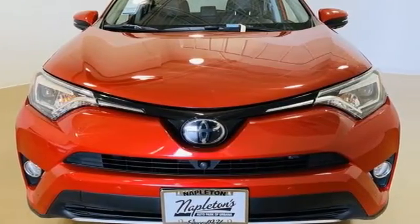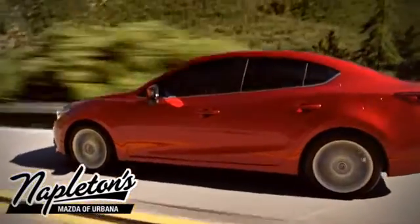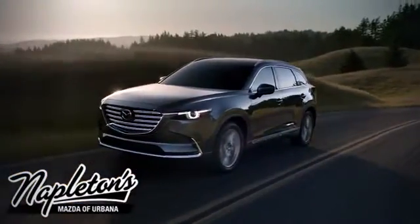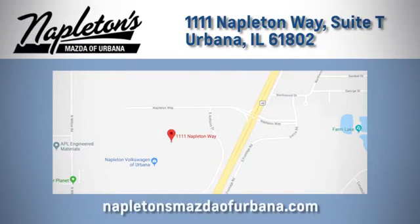Driving is believing. Test drive it today. From the time you come into our facility, you can see why Napleton's Mazda of Urbana is different from the competition. Call, click, or stop in today. We're located at 1111 Napleton Way in Urbana.